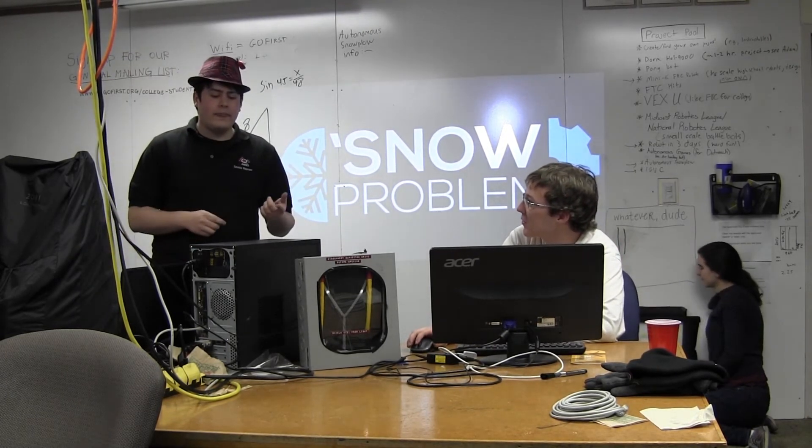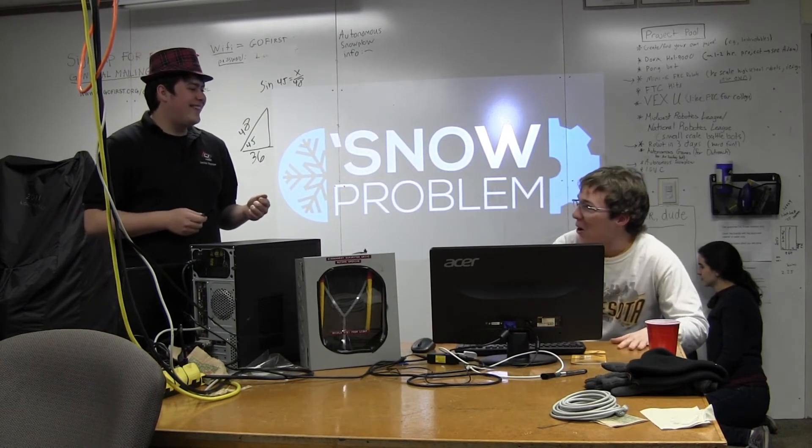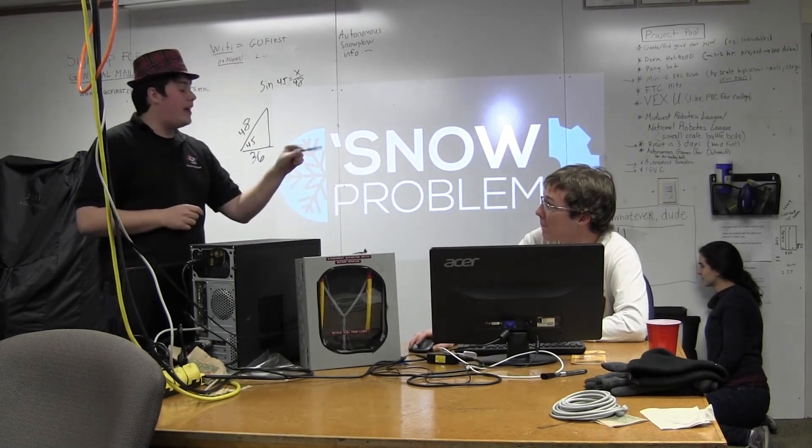What about we get you a bunch of mecanum wheels and — no, come on, no. Okay, okay. One more for you, I know you'll like this one.